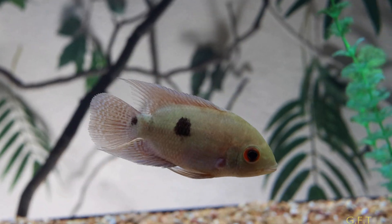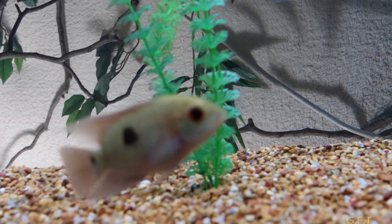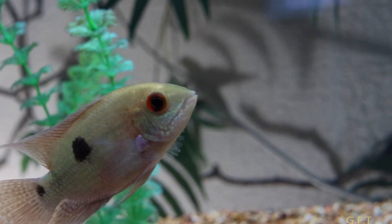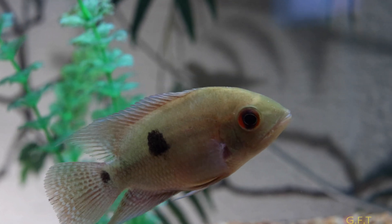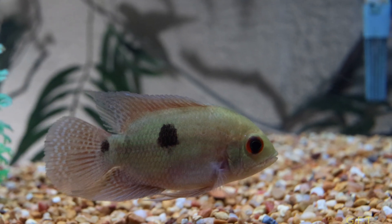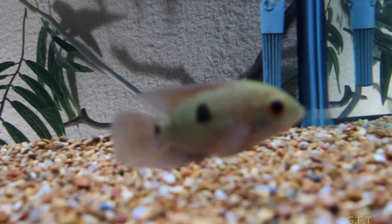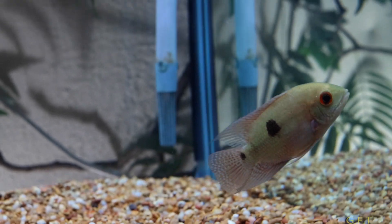Because this guy got a lot of ich on his fins, it looked like they got all frayed and white — like fin rot on them. So I've been treating him with medicated food with kanamycin, and they all eat it. After a couple days it's clearing up.